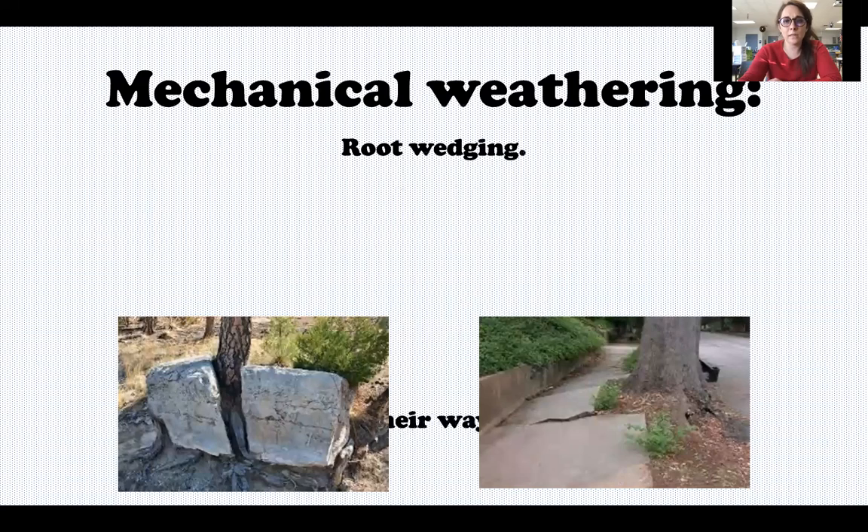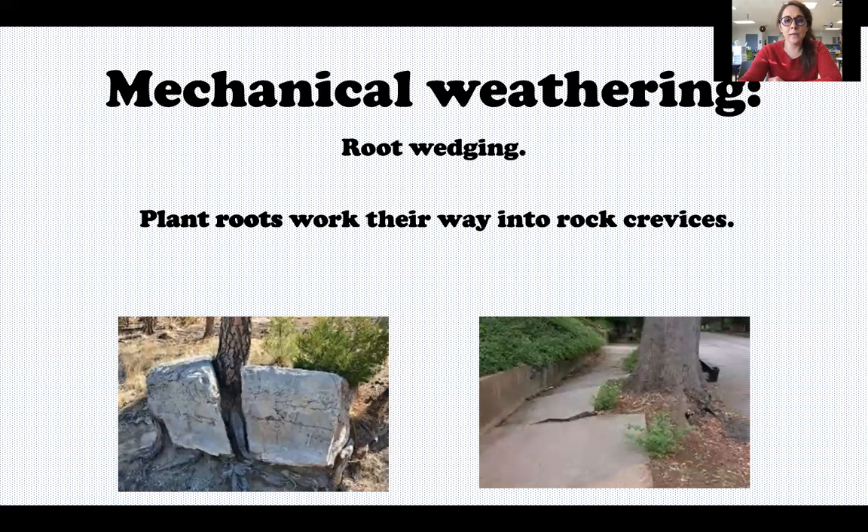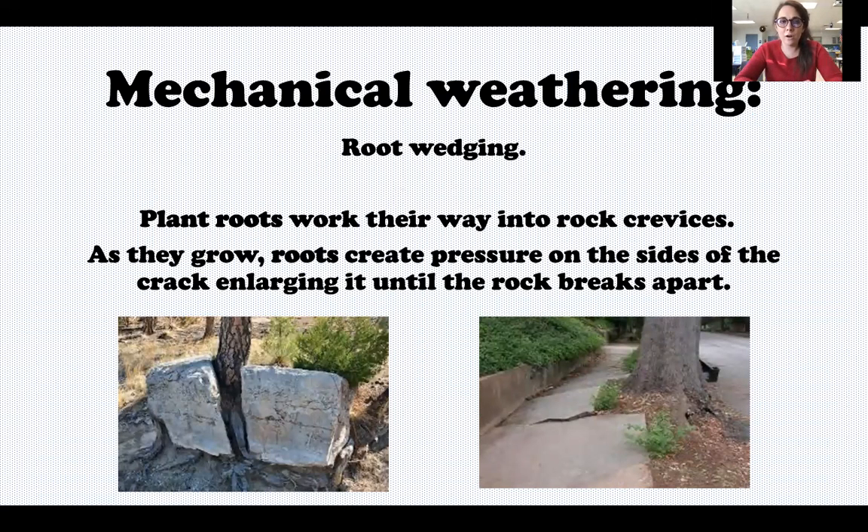Mechanical weathering is called root wedging — same naming pattern as ice wedging. Root wedging is when the roots of plants work their way into rock crevices, and as they grow, the roots create pressure on the sides of the crack, enlarging it until the rock breaks apart. If you've ever seen a sidewalk like this, that is an example of root wedging where the roots of a tree have literally grown through the rock and started to break it apart.